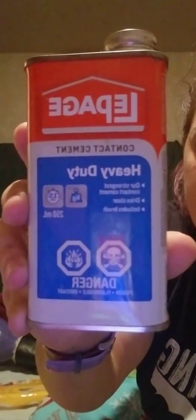Lepage contact cement, heavy duty. The drying time is 15 minutes — our strongest contact cement, dries clear, and includes a brush. So all I'm going to do is slap some of that onto this and put it onto my leg.